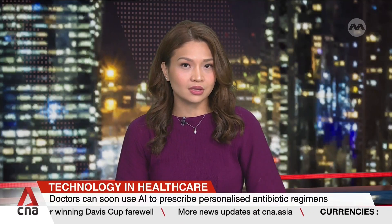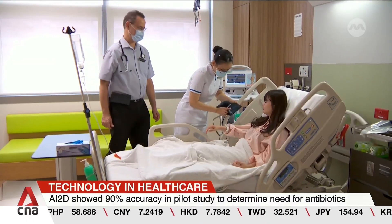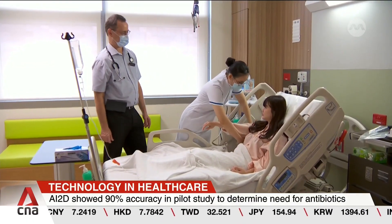Doctors in Singapore may soon be able to use artificial intelligence to prescribe a personalized antibiotic regimen to patients instead of a general treatment. A study using data of more than 8,000 patients saw an accuracy of 90%. The AI tool is developed by a local hospital, an IT firm, and the National Health Tech Agency.